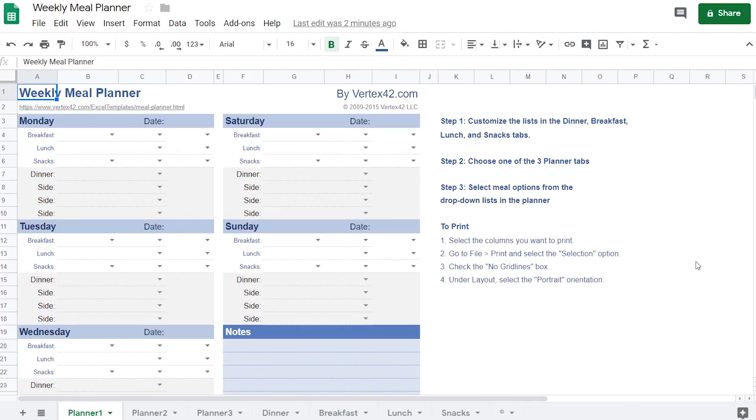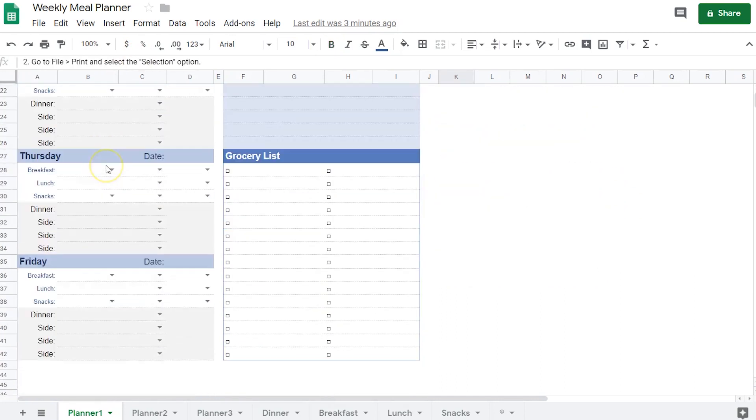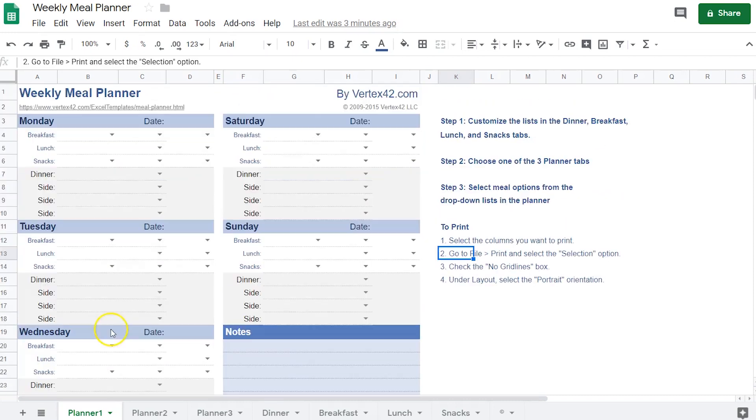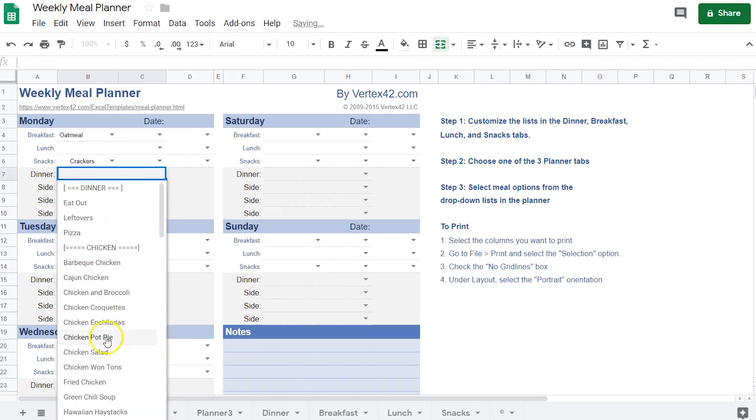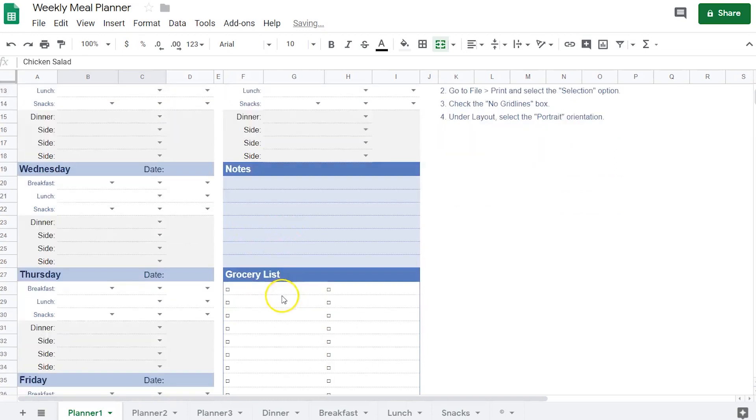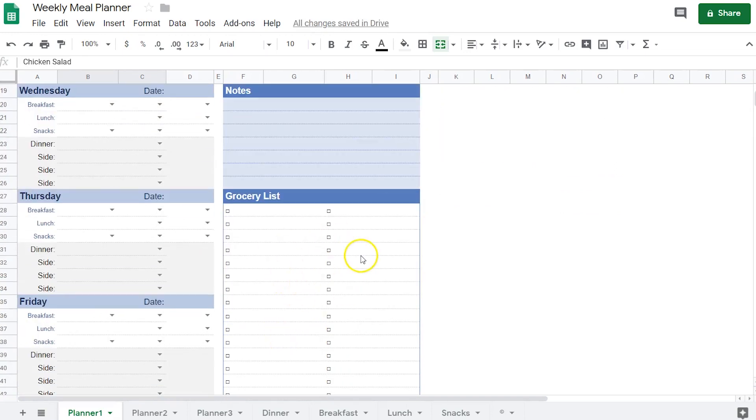If you're on a diet because you want to lose weight, or you are training for some competition, or you just want to have a healthy life, then it's very important to plan your meals. Every coach, doctor, and nutritionist will insist that you have to plan your meals. I have two different weekly meal planners here. As you can see, we have all the days of the week and a grocery list. Inside each day we have breakfast, lunch, snacks, and dinner, also side dishes. A great thing is that we have drop-downs, so it's easier to plan what we're going to eat. Down here we've got some notes and a grocery list where we can add what we have to buy that week.